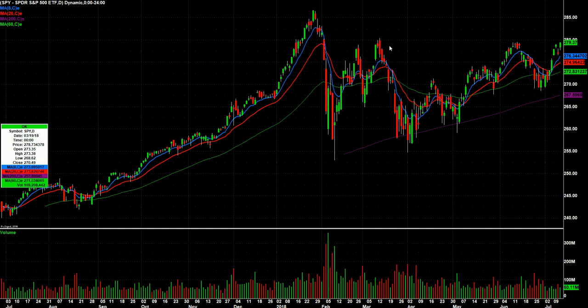SPY has really had trouble with this 280 area. It hit it back here a few times. Some might argue you kind of have maybe an inverse head and shoulders going on, or sort of a cup and handle. So maybe we're poised for another breakout, but there's a lot of macro news that could slap this market around either way for a while. So always want to be careful.